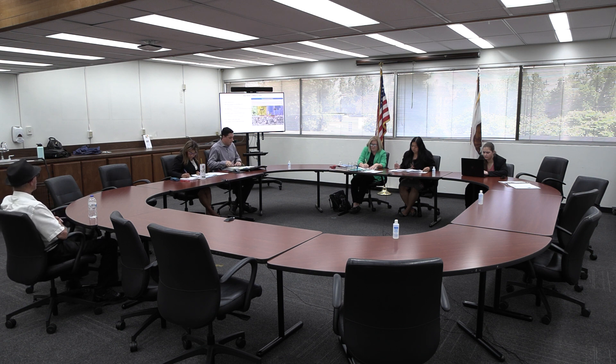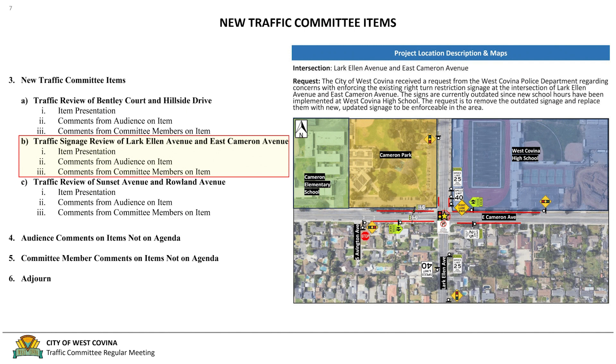Our next item is the review of Lark Ellen Avenue and East Cameron Avenue. The City of West Covina received a request from the West Covina Police Department regarding concerns with enforcing the existing right turn restriction signage at the intersection of Lark Ellen Avenue and East Cameron Avenue. The signs are currently outdated since new school hours have been implemented at West Covina High School. The request is to remove the outdated signage and replace it with new updated signage to be enforceable in that area.